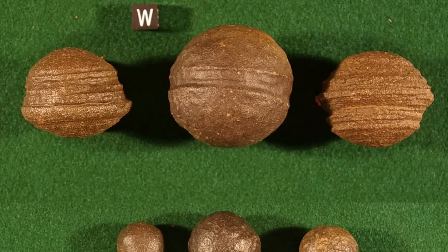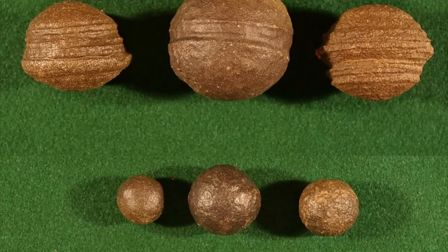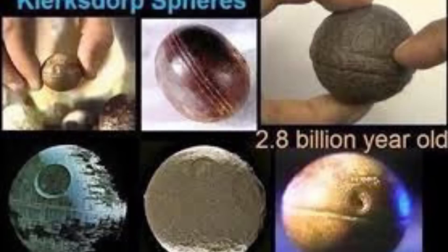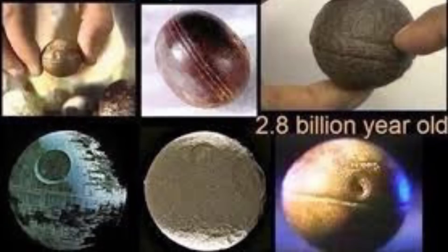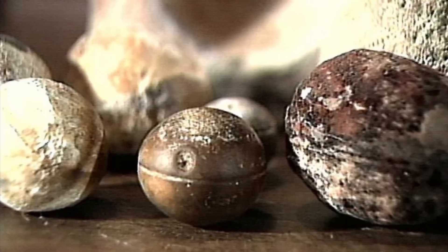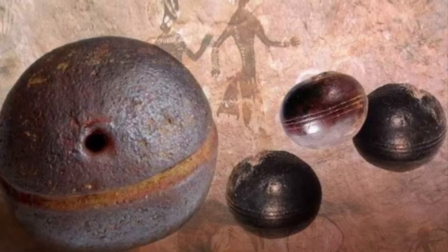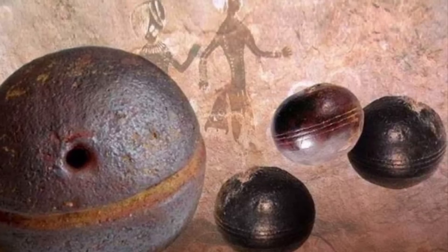Let us now discuss the Klerksdorp Spheres of South Africa. This one is still very much being suppressed, it seems, due to the sheer nature of the discovery. Multiple dozens — some say over a hundred, some say over a thousand — spherical objects were found inside 3-billion-year-old pyrophyllite deposits in South Africa. They look almost exactly like yo-yos, and they even have carved incisions almost always creating lines of symmetry. The spheres range from half a centimeter up to 10 centimeters, all displaying what the layman would see as craftsmanship.